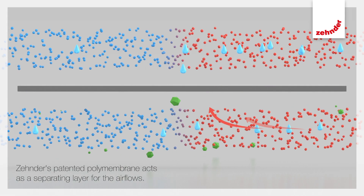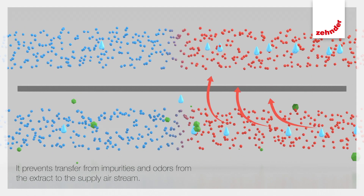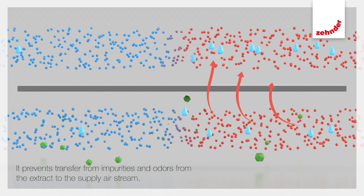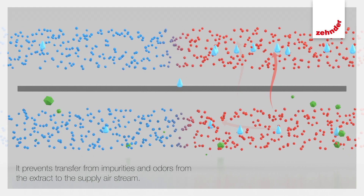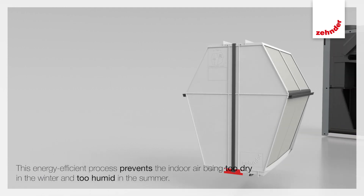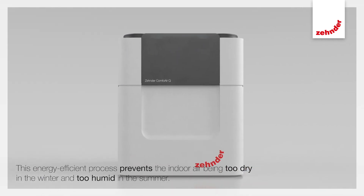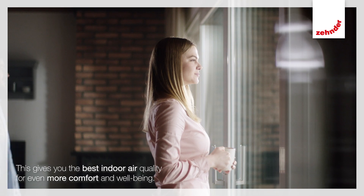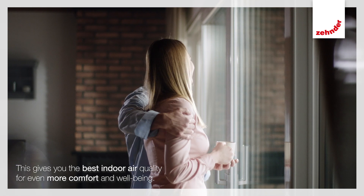Zender's patented polymembrane acts as a separating layer for the air flows. At the same time, it prevents transfer of impurities and odors from the extract to the supply air stream. This energy-efficient process prevents the indoor air being too dry in the winter and too humid in the summer.